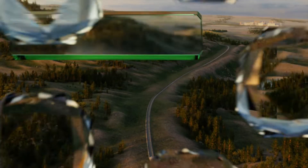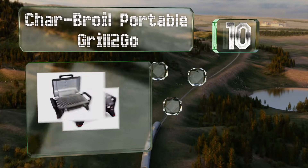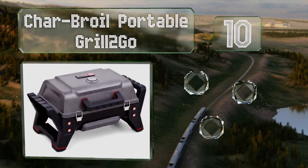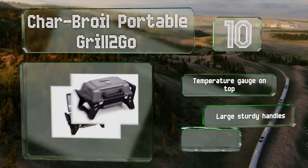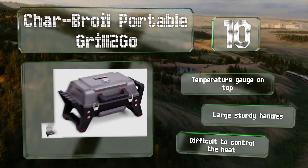Starting off our list at number 10, the Char-Broil Portable Grill to Go is an ideal option for camping trips. It has a high-impact aluminum case and steel latches for secure transportation, and it won't produce dangerous sparks or embers, making it safe in forested areas. It comes with a temperature gauge on top and large sturdy handles.